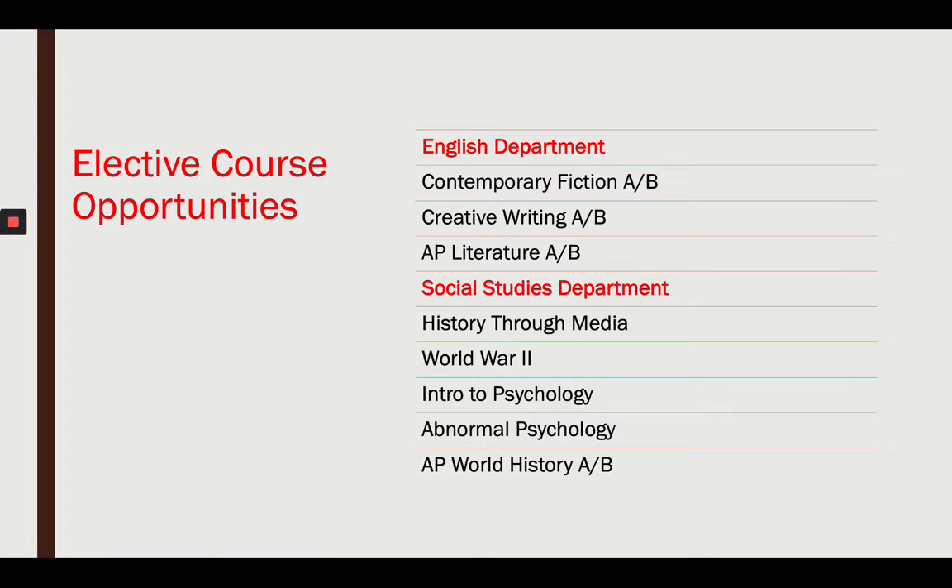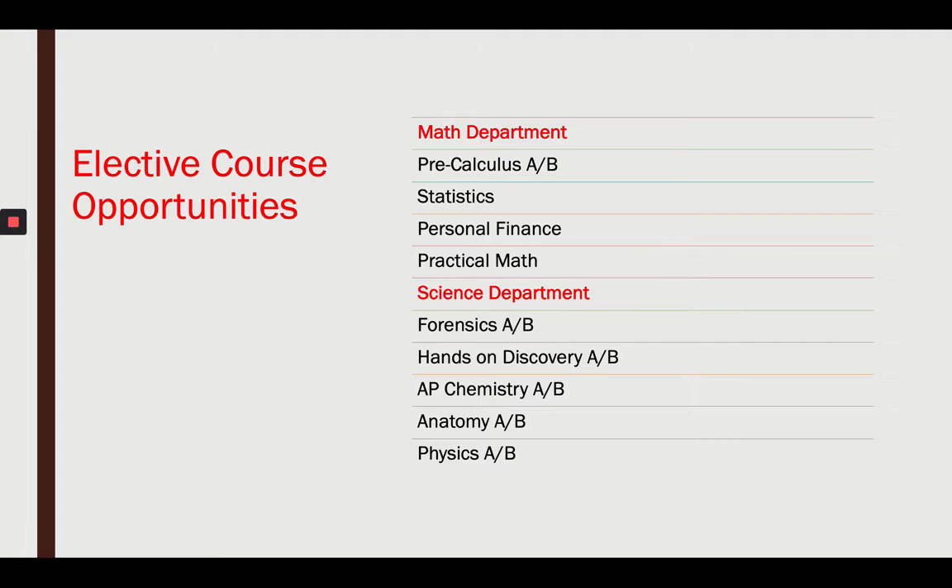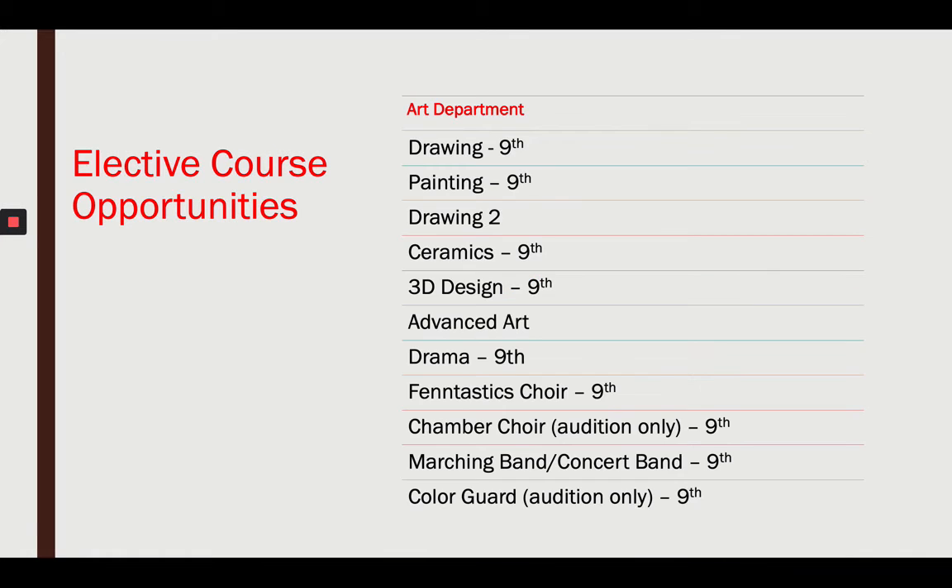Let's talk about what courses you get to pick. I listed them all here and talked about these in video number two. Not all of these are available for ninth grade — you need to do some courses before you're able to select certain electives. English electives include contemporary fiction, creative writing, AP literature. Social studies: history through media, World War II, intro to psychology, abnormal psychology, AP world history. Math: pre-calculus, statistics, personal finance, practical math. Science: forensics, hands-on discovery, AP chemistry, anatomy, and physics. Those electives in English, science, math, and social studies aren't quite available to you yet as a ninth grader.